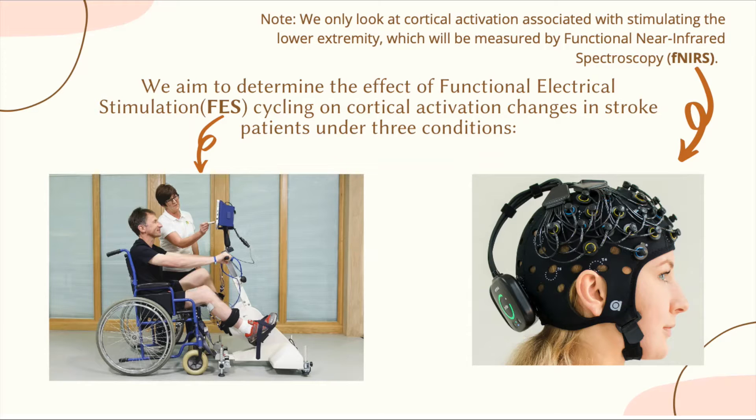The device we'll be using to measure cortical brain activity is called functional near-infrared spectroscopy, which uses light to measure the amount of oxygen that the brain is using.